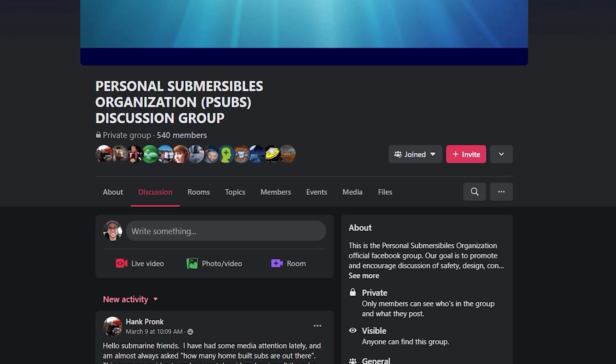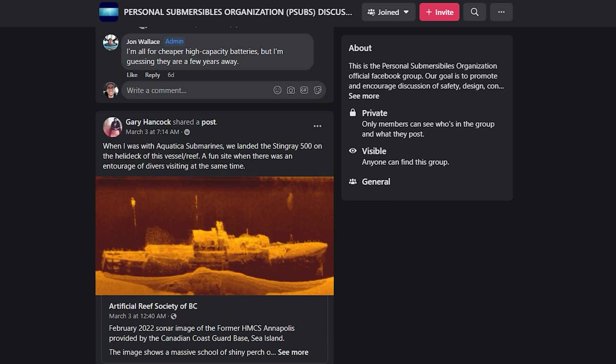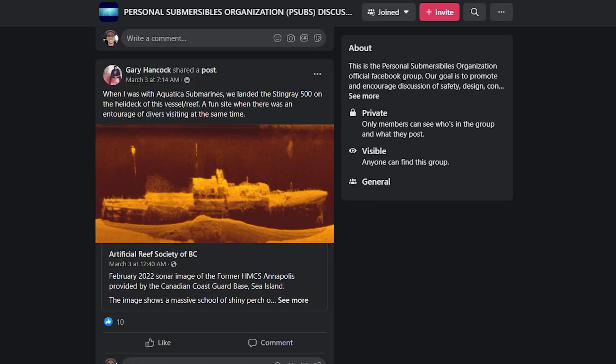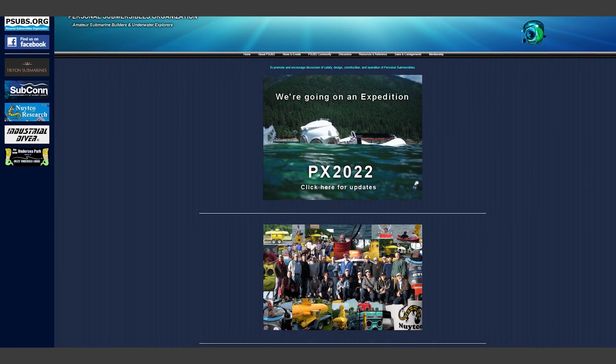I'm asked quite often how many people have submarines that they've built themselves. It turns out there's quite a few of us, and we all meet through a submarine group called psubs.org on Facebook and www.psubs.org. It's a fantastic site with lots of information. Lots of people build subs from all walks of life — welders, architects, engineers, even a house mover like me.